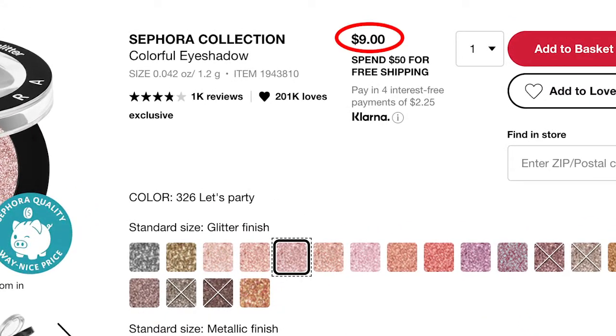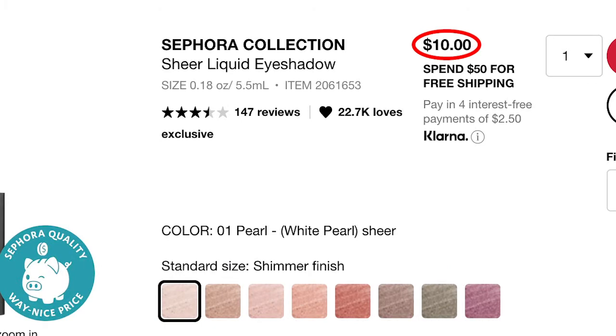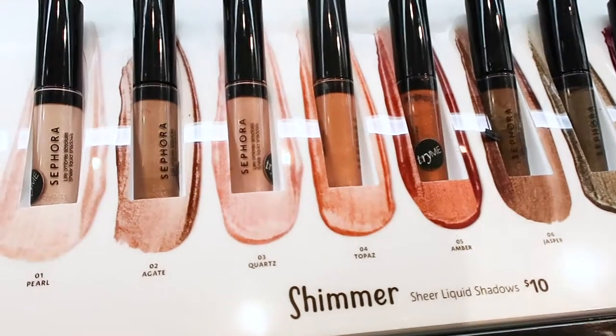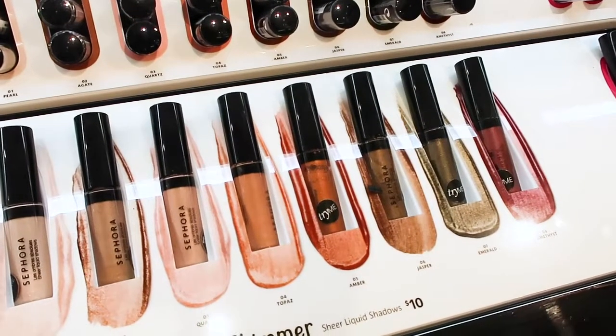I'm really excited about the sheer liquid eyeshadow — there are two formulations: shimmer and matte. Only the shimmers are safe for fungal acne; the matte ones ironically are not. These are $10 each and come in a more neutral shade range, but they were really calling my name.